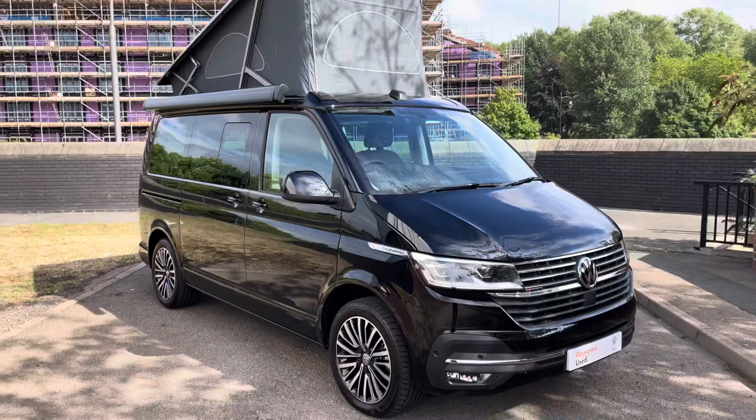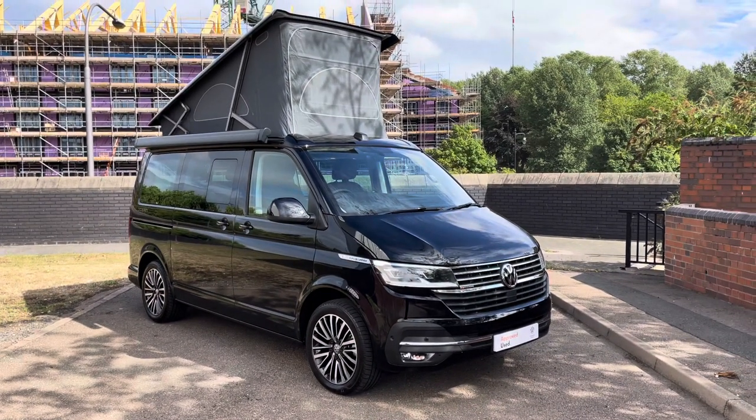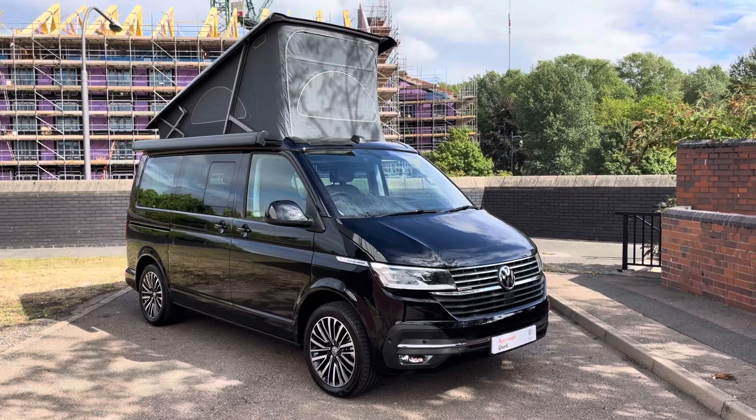That will conclude the 360 walk-around of this approved used Volkswagen California Ocean. If you have any further questions then please contact a member of the sales team on 0121 514 0632, and please stick around as later on in the video we'll explore the cockpit in greater detail.